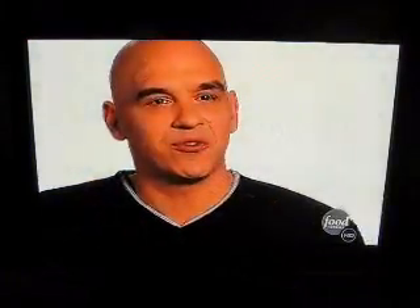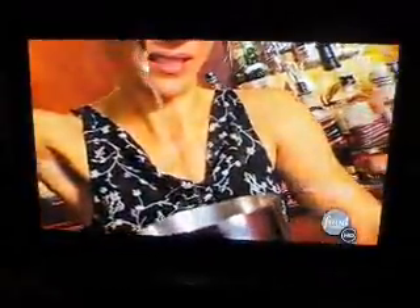Think about a meringue, how it thickens things and how it gives you that terrific mouth feel. The next thing I'm going to do is add the lime, our homemade tempered bar syrup, an oko rum, and the roncure gin.